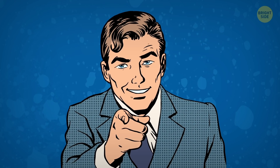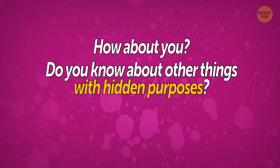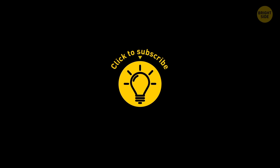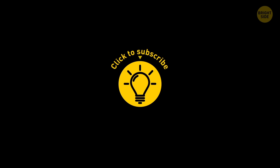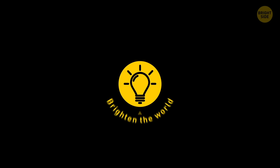So there you have it — pretty particular purposes for puny parts of personal possessions. Do you know any other things with hidden purposes? Let me know down in the comments! If you learned something new today, give this video a like and share it with a friend. We have over 2,000 cool videos for you to check out — just pick the left or right video, click on it, and enjoy! Stay on the Bright Side of life!